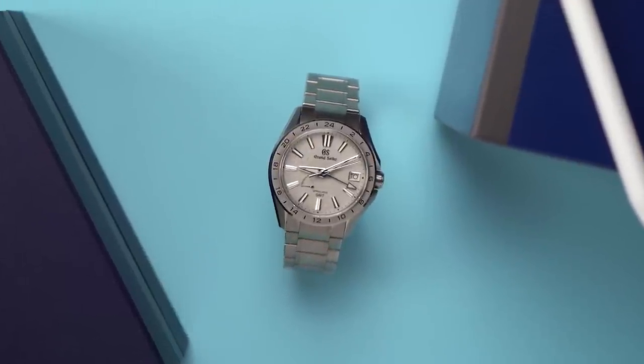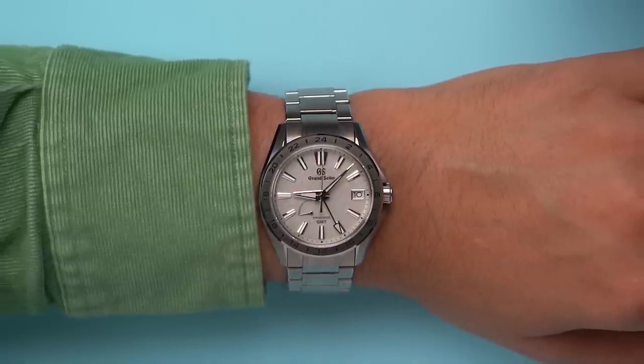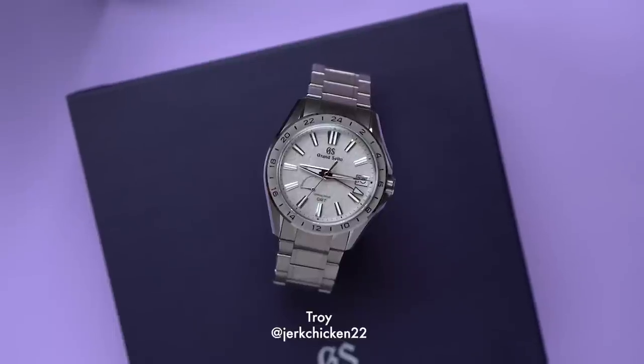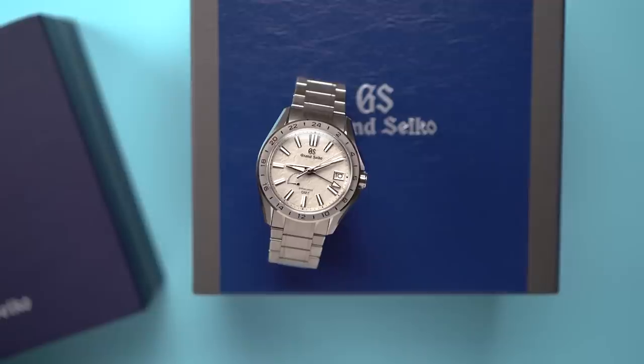This watch checks a few boxes for me, so I was excited to go hands-on with it. This is only possible because the owner of this watch foolishly let me borrow it — so thanks, Troy, for passing this to a stranger in a coffee shop in Portland. By the time this video goes up, you might have it back on your wrist. We'll see.